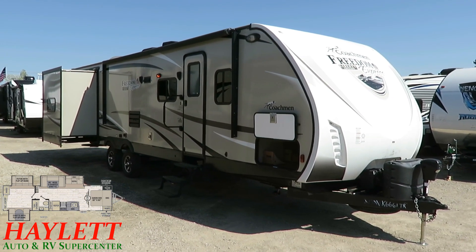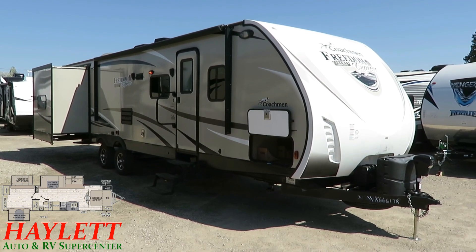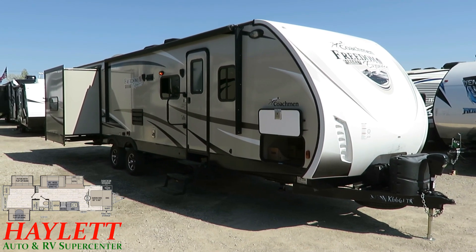It's had one owner — we sold it to them, and after a lifestyle change they simply no longer needed the RV. That's the only reason it's here.